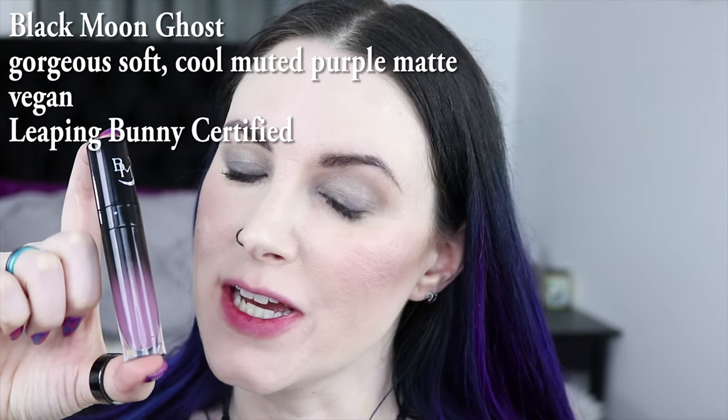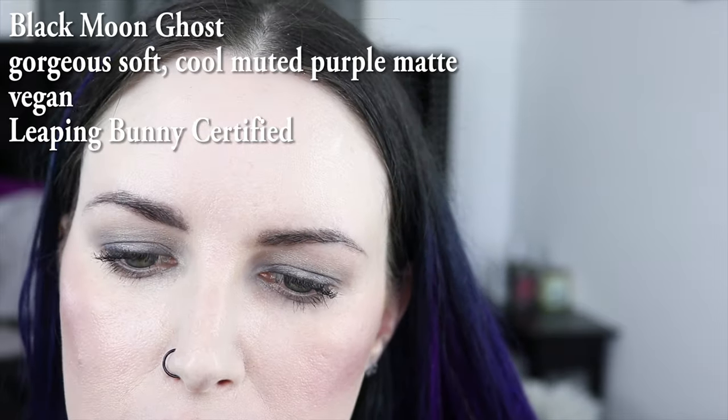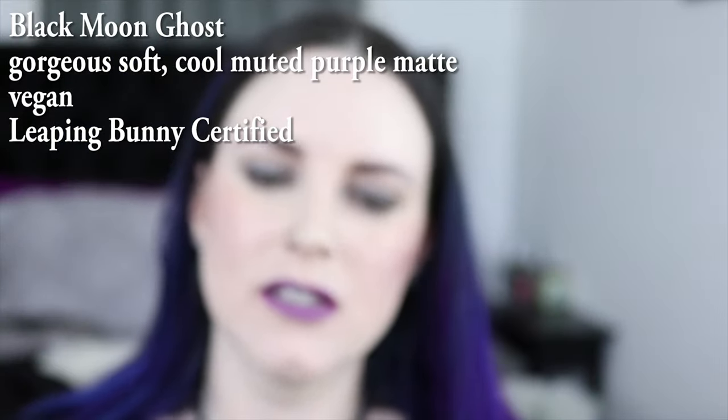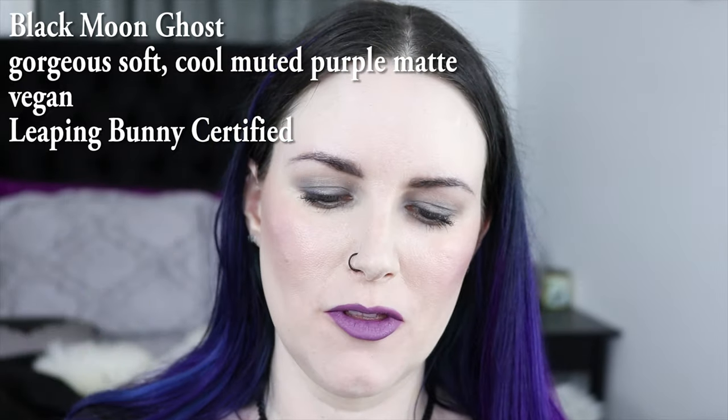This is Milk Willow. Black Moon Ghost is next. This is such like the perfect mid-tone muted purple that I can't get over it.